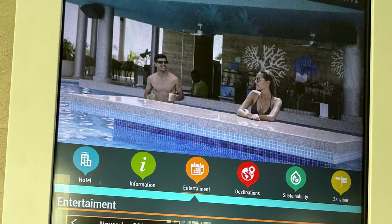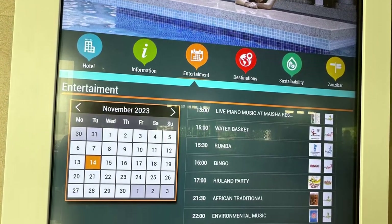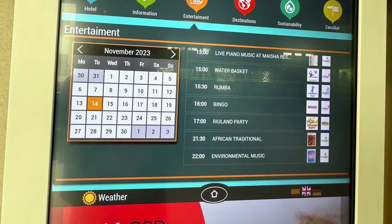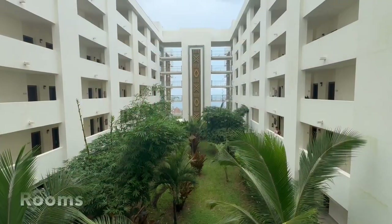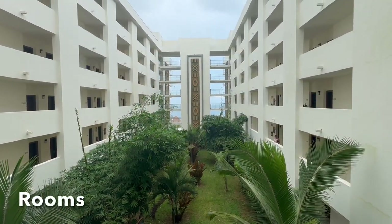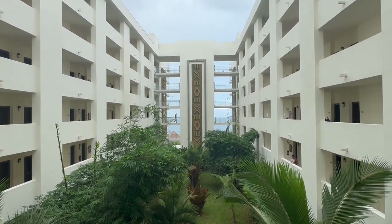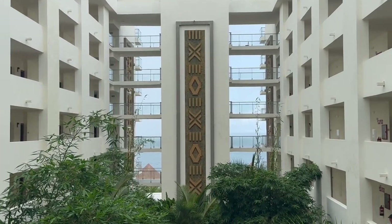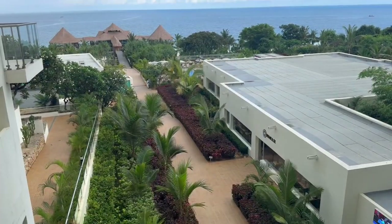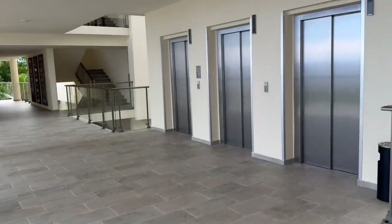In the reception area you'll find an electronic information board which gives information on all the activities at the resort during your stay. There are 368 rooms in the seven-story building adjacent to the reception area and lobby, and 93 units in a two-story building just south of the main facility. The building includes five elevators.